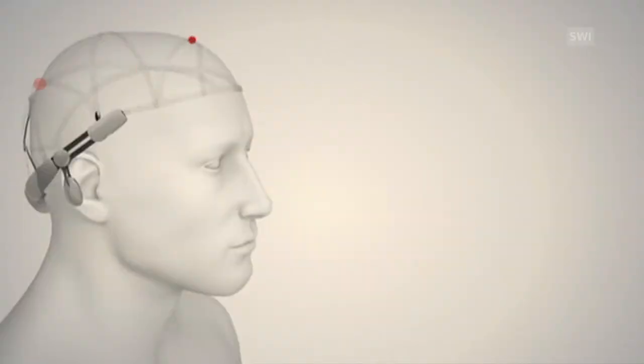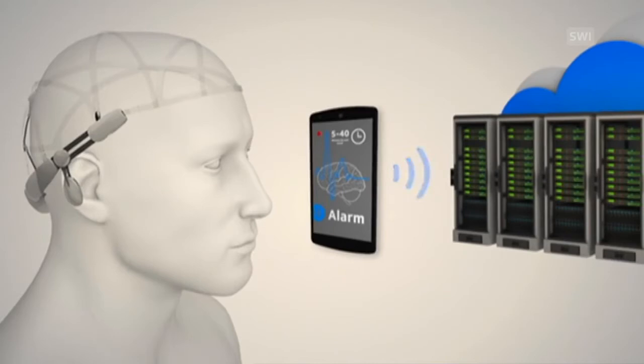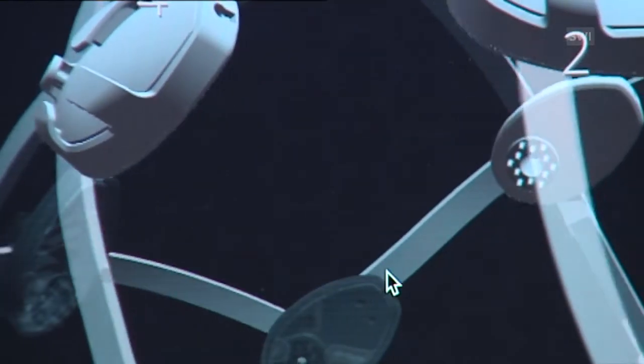The device carries out a test called an EEG, recording electrical impulses from the nerves in the head. The data is sent to a smartphone via Bluetooth and from there to a server. The brain waves are then evaluated in real time, and if an abnormality is detected, the patient receives a warning on their phone within a minute.